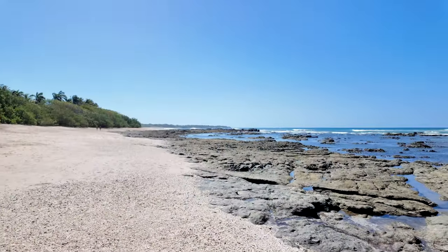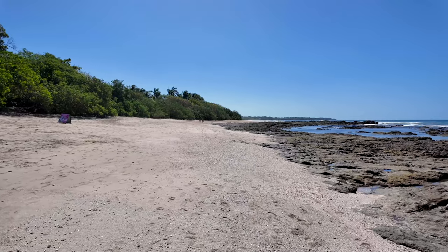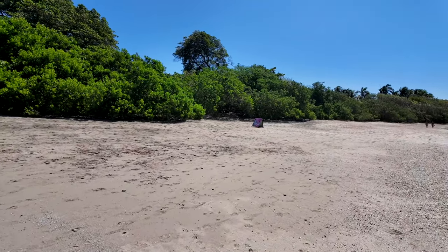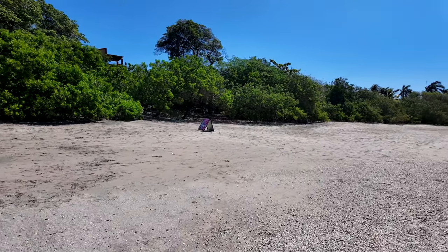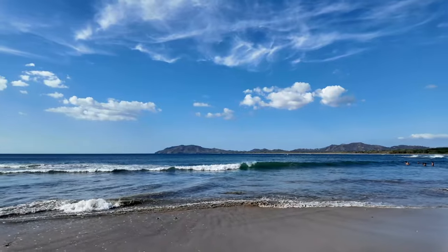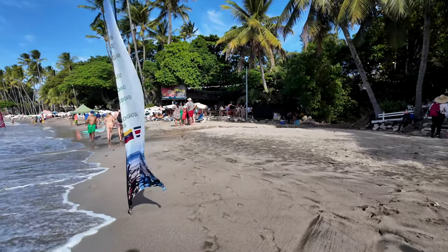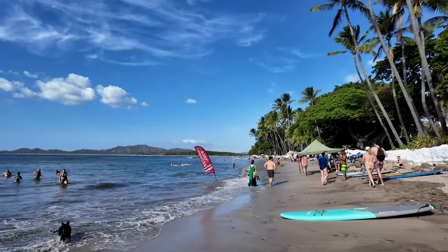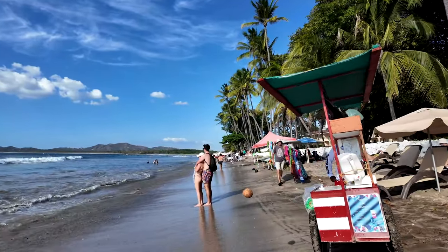Here we are at Playa Longosta, which is actually on the other side of Tamarindo Beach. You can see lots of beach action over here and a lot less people. They've got some condos and resort-style living over here. It's really a beautiful place. Playa Longosta is a lot more relaxed. Now walking around Tamarindo — this is where most of the people hang out, do beach activities, go out on sunset cruises, and do tours around the surrounding beaches. Just a nice area to hang out.